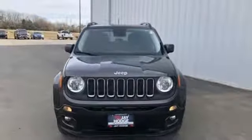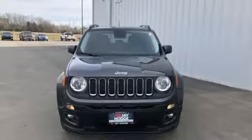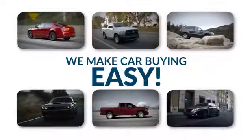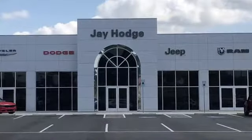Journey anywhere in a Jeep. Experience it for yourself today. Don't overpay. ComCJ — we make the car buying process easy.